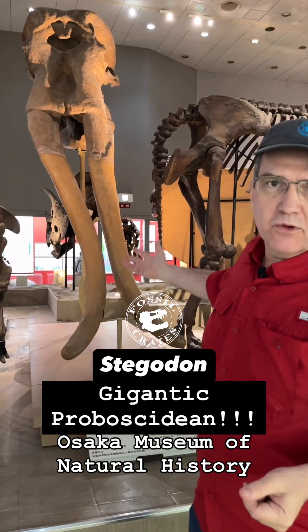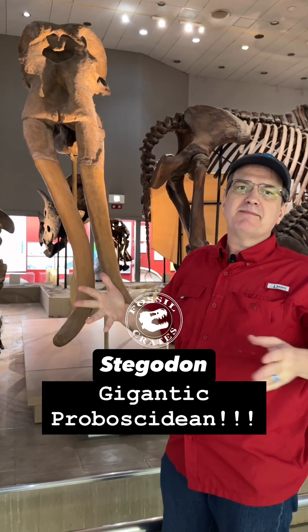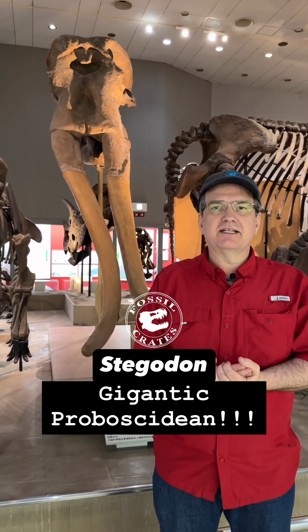Now it's labeled the species Hwanghoensis, but this was synonymized with Stegadon zidanskii. Why does that matter? Because Stegadon zidanskii is the largest genus of the family that is extinct, the Stegadonidae.